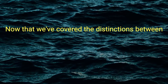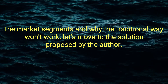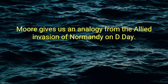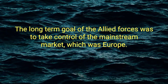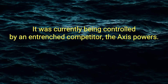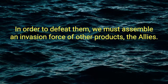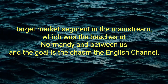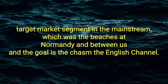Now that we've covered the distinctions between the market segments and why the traditional way won't work, let's move to the solution proposed by the author: the D-Day Analogy. Moore gives us an analogy from the Allied invasion of Normandy on D-Day. The long-term goal of the Allied forces was to take control of a mainstream market — Europe — currently being controlled by an entrenched competitor, the Axis Powers. The immediate goal is to transition from an early market base (England) to a strategic target market segment in the mainstream (the beaches at Normandy), and between us and the goal is the Chasm — the English Channel.